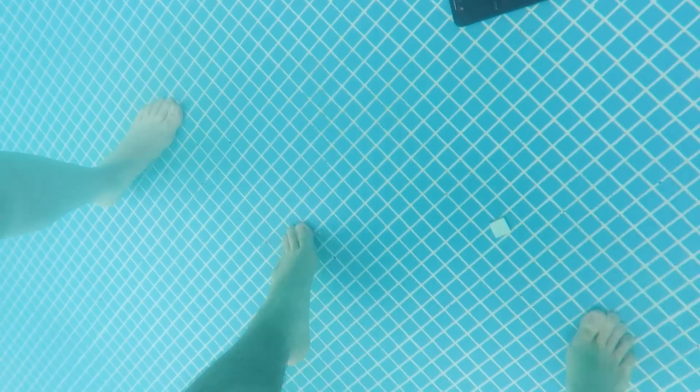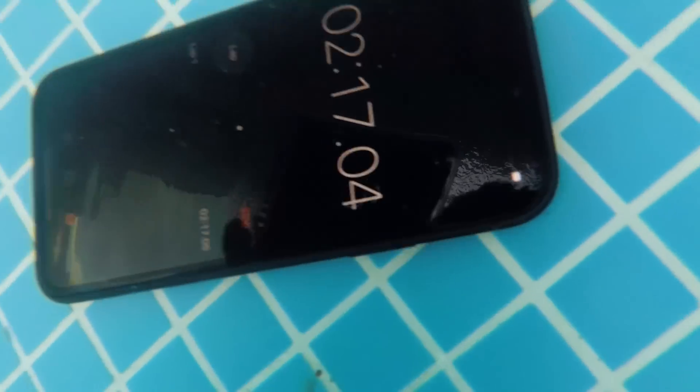When I dove underwater to find the iPhone 11, I didn't even see it producing any bubbles, which made me believe in the official data.